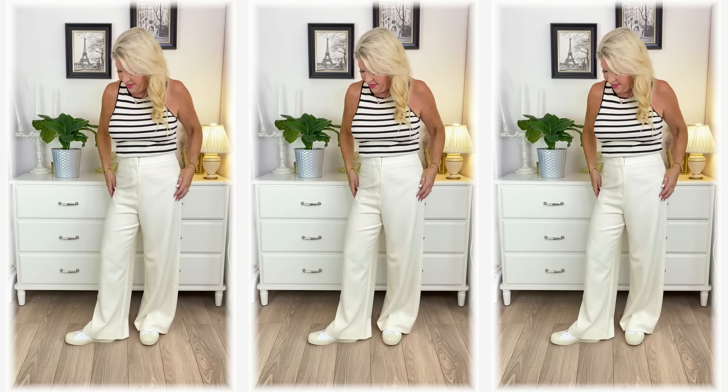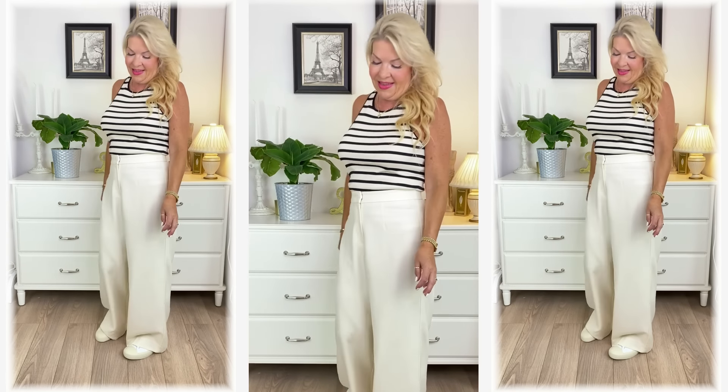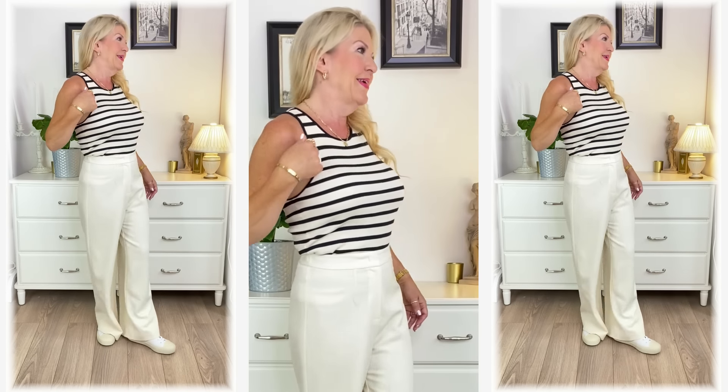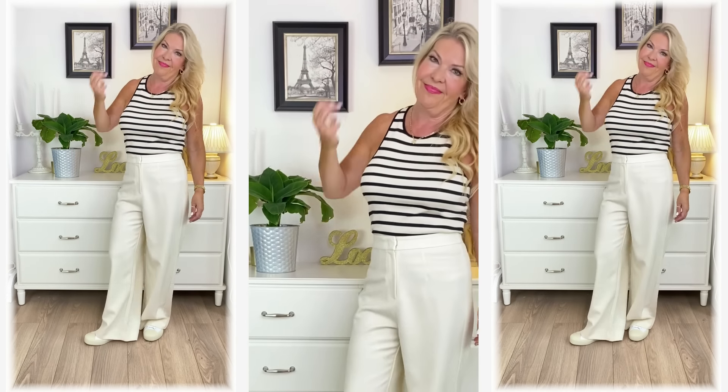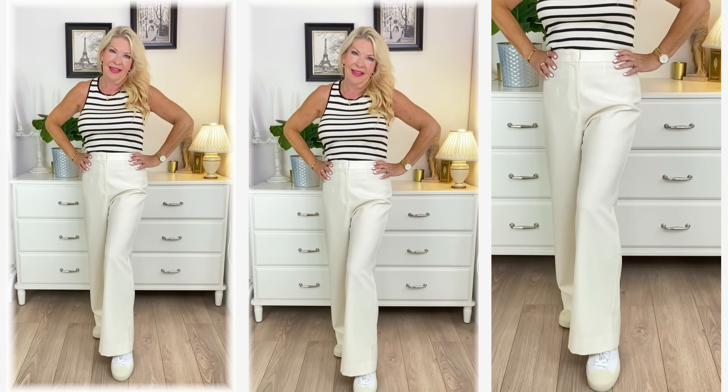What you style wide-leg trousers with makes a real difference. With plenty of volume in the trousers, a fitted top is a good counterbalance, and this is then balanced again by sneakers that aren't too heavy. For example, this beautiful contrast trim top from Massimo Dutti with lovely stripes pairs really well with these wide-leg trousers.